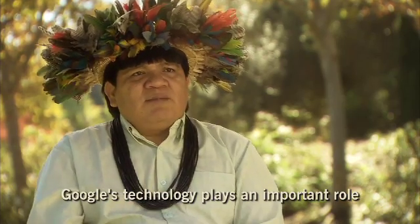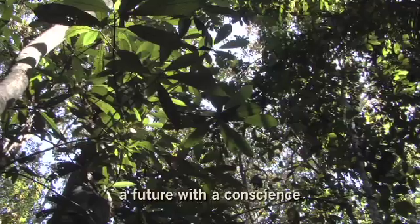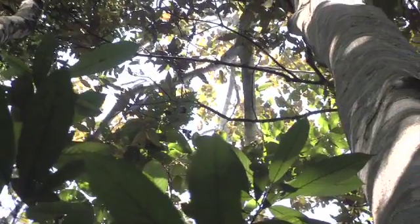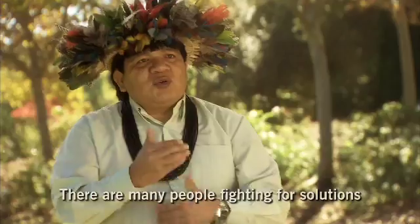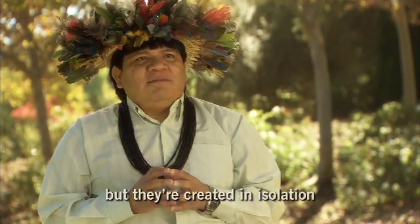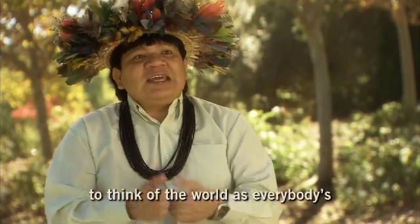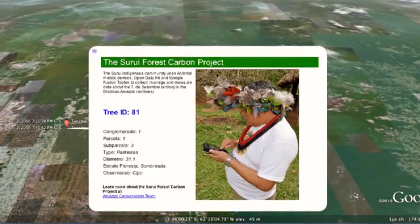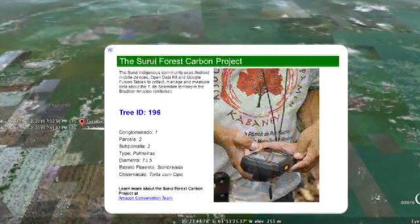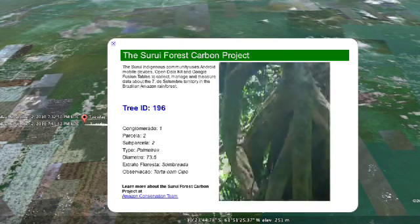How technology and Google can be important to build a better, more conscious future. What's important now is to use the power of the internet to bring together all the voices that can participate in a dialogue towards constructive solutions for the planet. That's what we're building with Earth Engine, and we're putting it in the hands of the world.